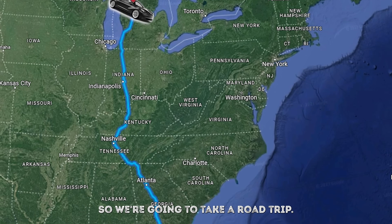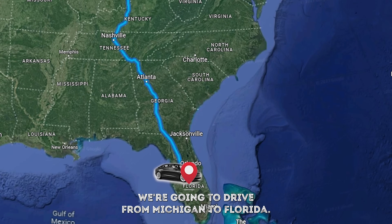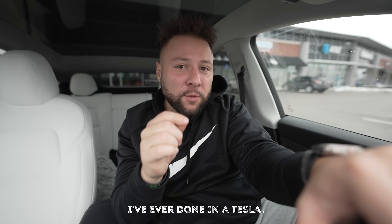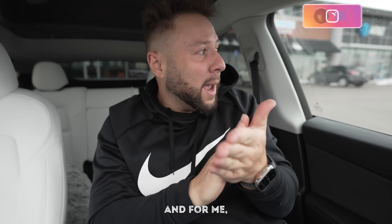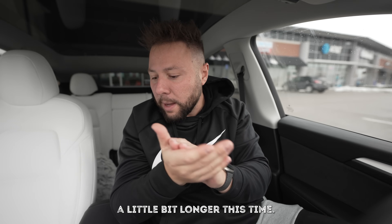All right guys, we're gonna take a road trip - driving from Michigan to Florida. I want to see exactly what the experience is going to be like because this is going to be the furthest drive I've ever done in a Tesla. I recently went to New York and Toronto and that was actually a really good experience. I've been on over 100 flights in the past year, so I think it's time to take a longer road trip since I plan on staying in Florida a little bit longer this time.